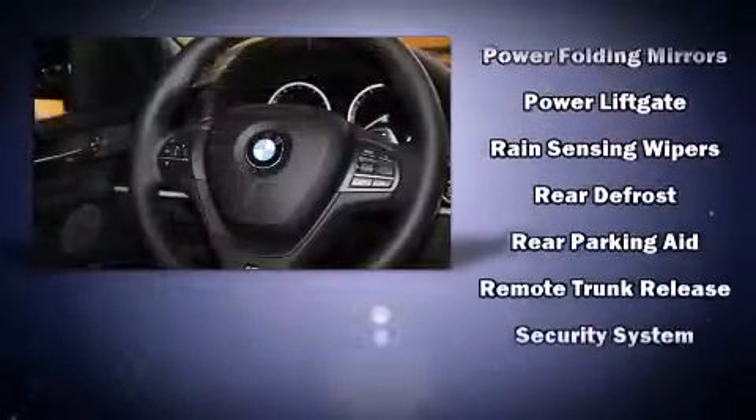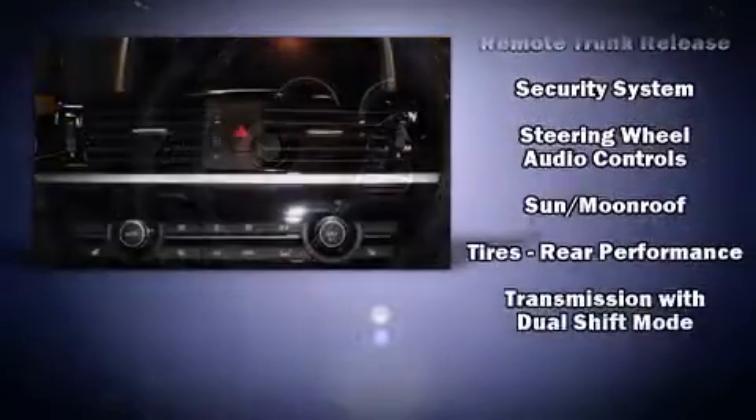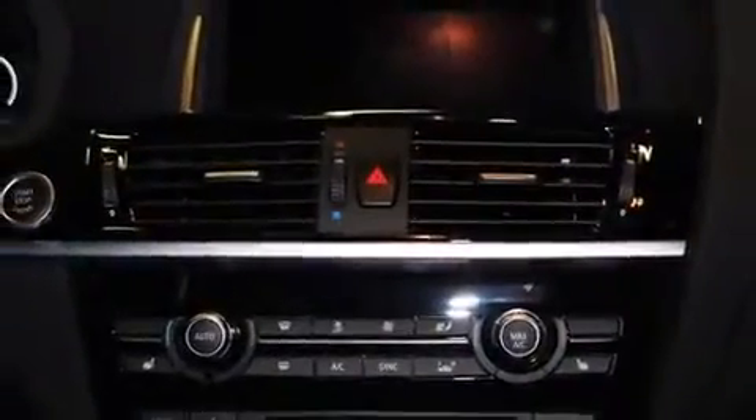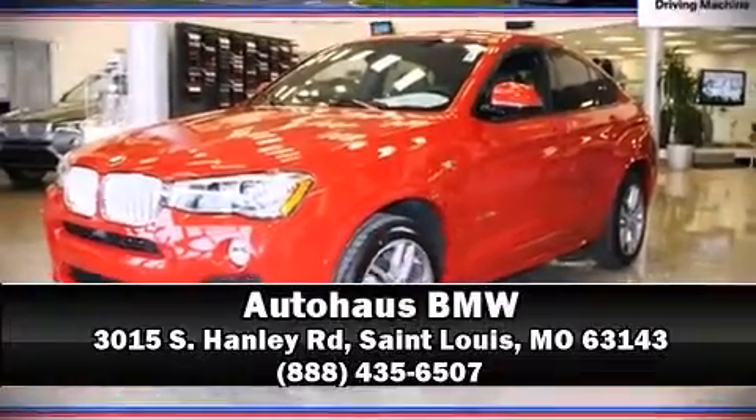With electronic stability control supplementing mechanical systems, you'll maintain precise command of the roadway. Our sales reps are knowledgeable and professional. Come on in and take a test drive.